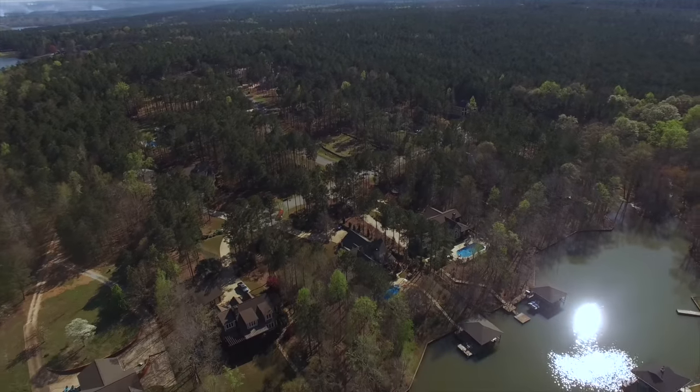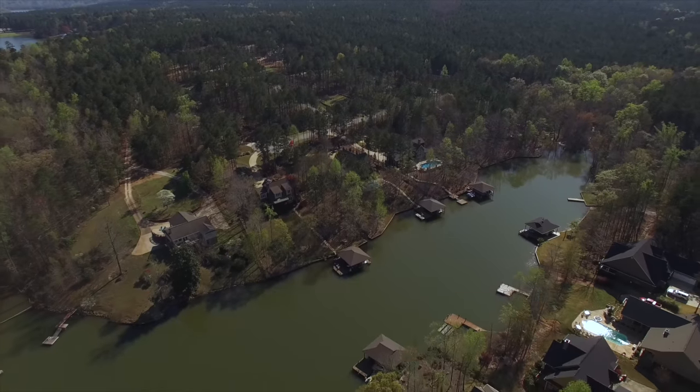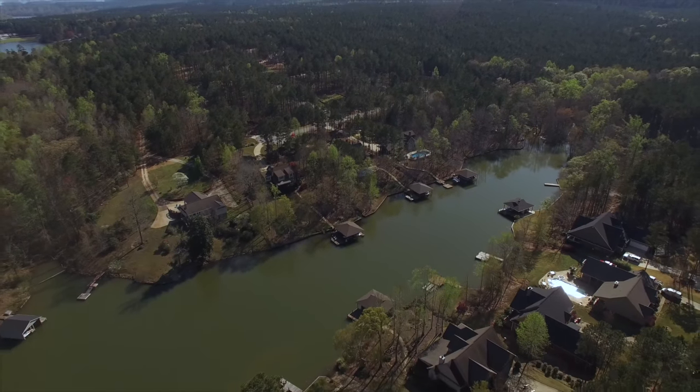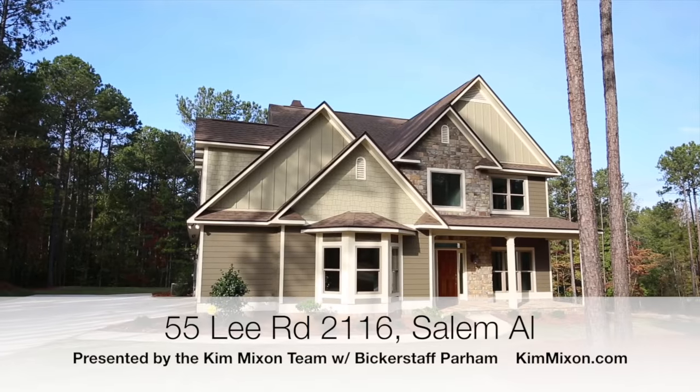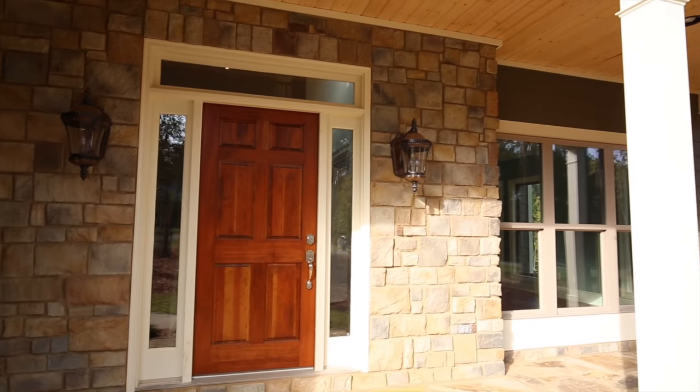Water's Edge subdivision, tucked on the banks of Lake Harding. This premier neighborhood is one of Lee County's hidden treasures and this is your opportunity to own a piece of paradise. Welcome to 55 Lee Road 2116 in Salem, Alabama.